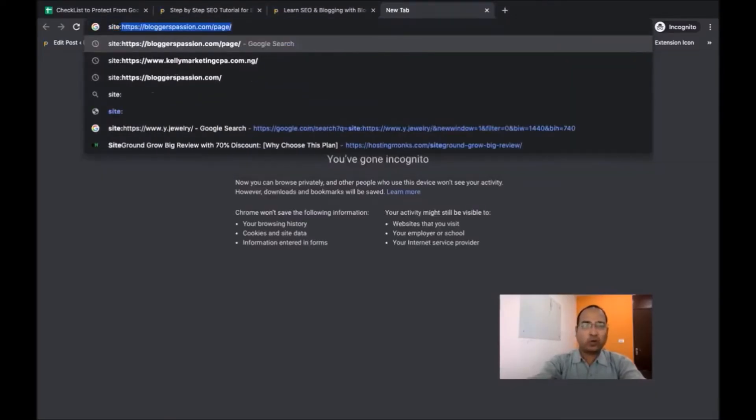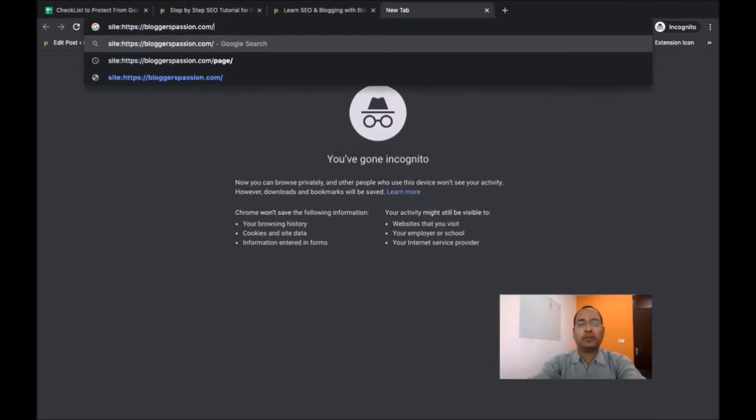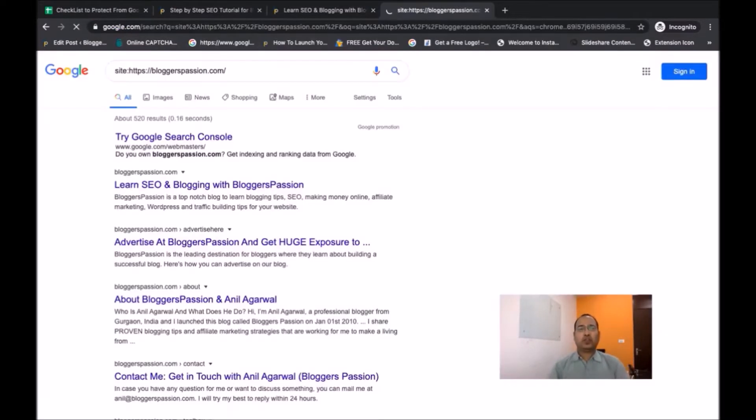You can find the number of pages indexed in Google search in a couple of ways. One, you can use the site: command on Google and type in your domain name. For example, if you look up site:blogexpression.com, there are 520 pages indexed in Google search. You can do the same for your domain — just type site: followed by your domain name.